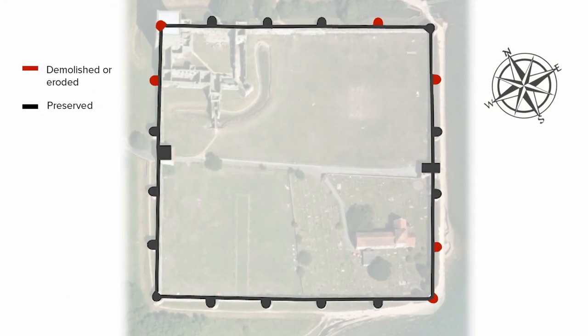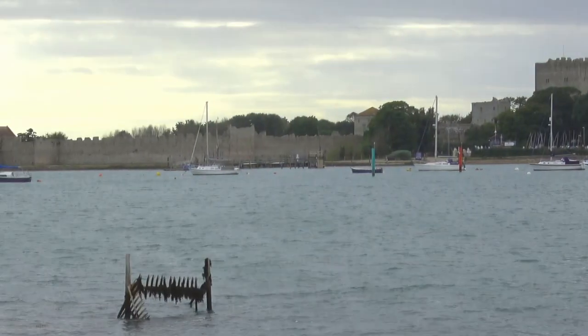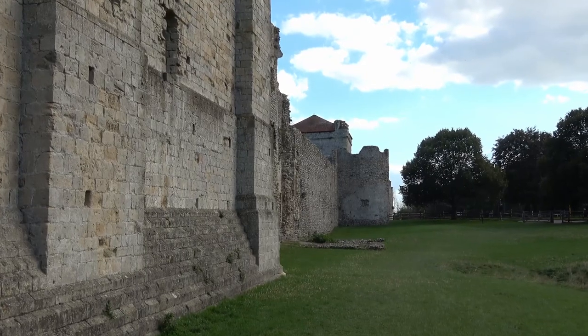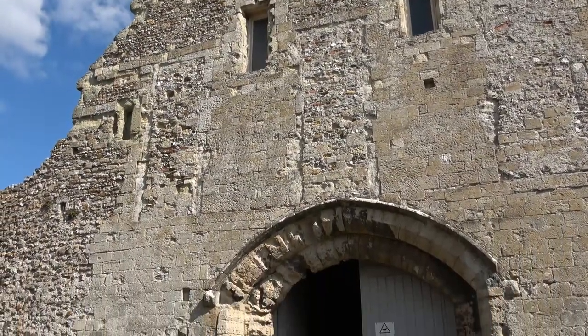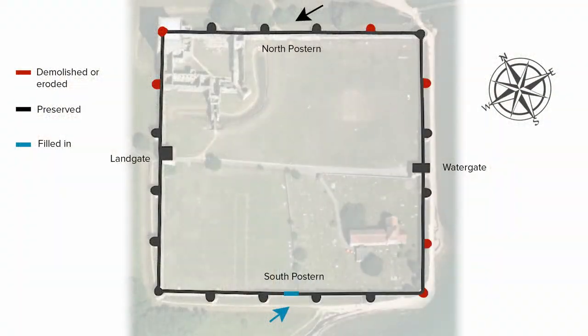Some have been lost due to erosion, which is no surprise given how close the fort is to the sea, but others were demolished to become materials and to make way for the Norman keep. The two main gates to the fort exist on the east and west sides, known respectively as the Watergate and the Landgate, though these were substantially rebuilt in later periods. There were also smaller postern gates in the north and south walls, and the southern archway no longer exists at all, filled in at some point in the site's long history.